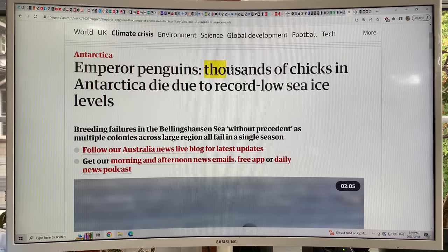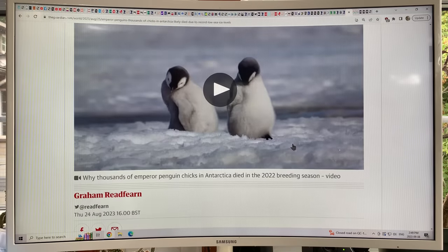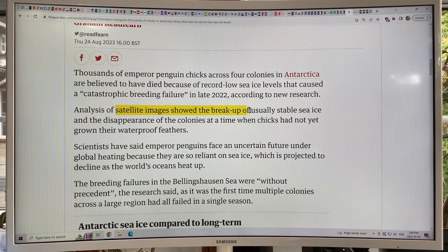The study examined what happened last November — there was massive loss of thousands of penguin chicks due to record low sea ice levels. These were breeding failures in the Bellingshausen Sea, without precedent, as multiple colonies across a large region all failed in a single season. Thousands of Emperor Penguin chicks across four colonies are believed to have died because of record low sea ice levels causing catastrophic breeding failure in late 2022. Satellite image analysis showed the breakup of usually stable sea ice and the disappearance of colonies at a time when chicks had not yet grown their waterproof feathers.